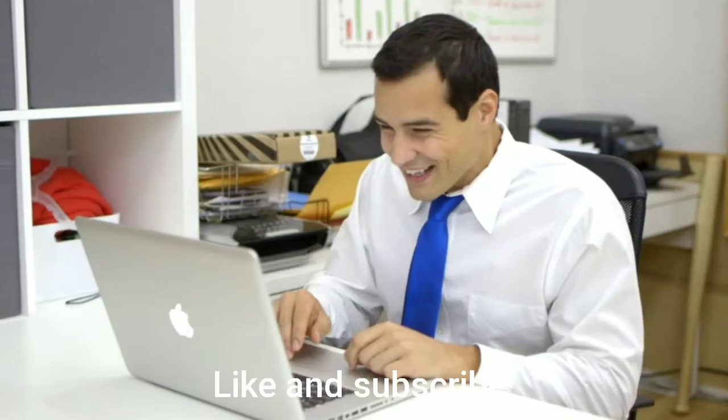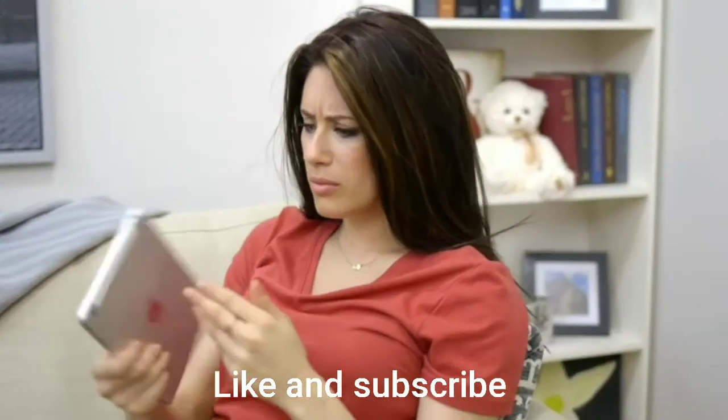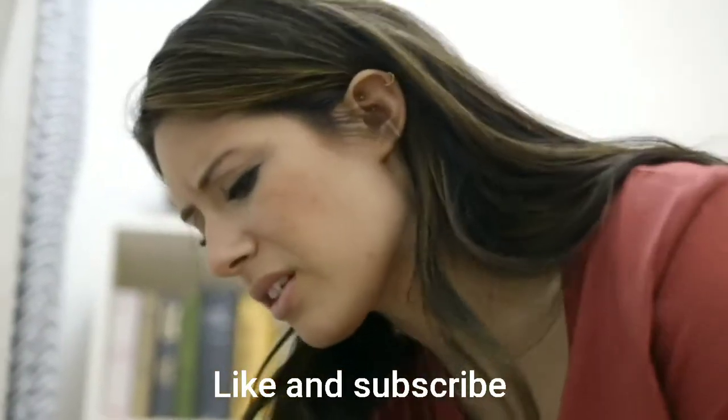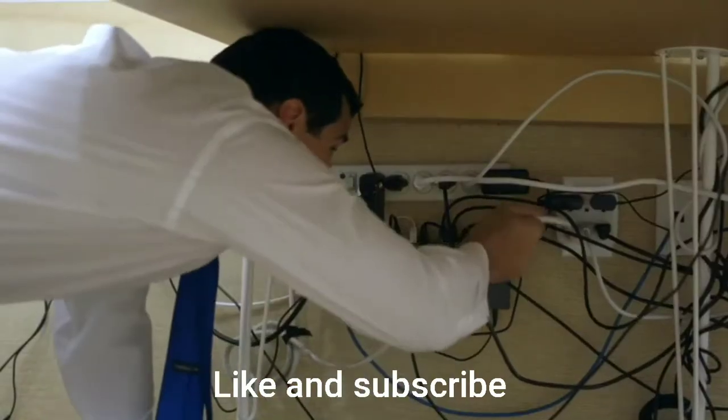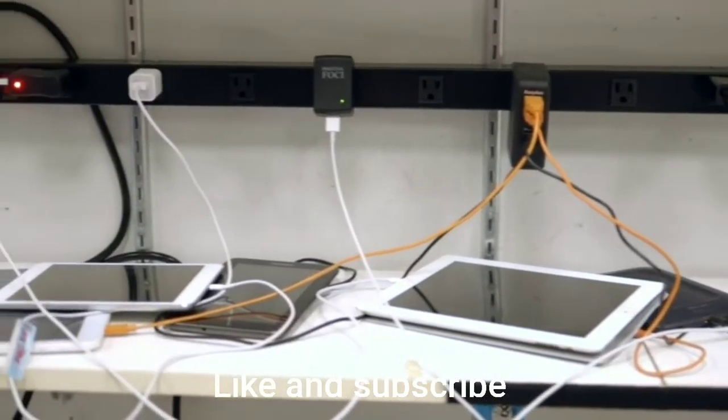Electronic devices make our lives easier and better. But charging them all is a different story. Keeping them organized is nearly impossible and beyond frustrating.